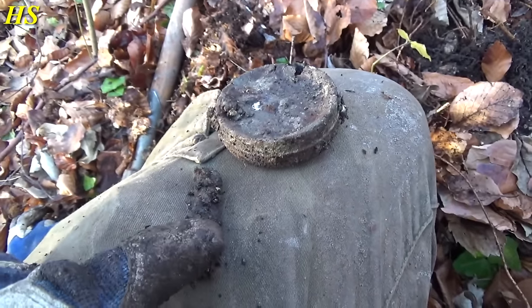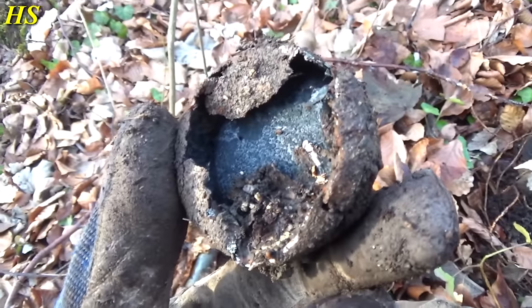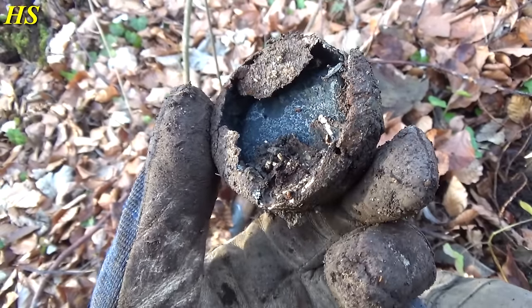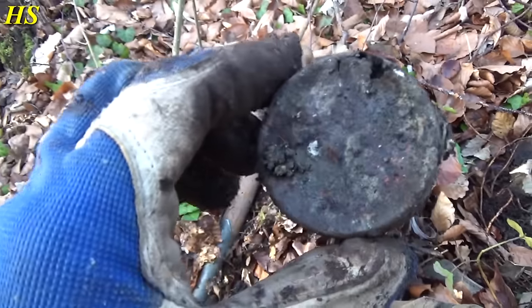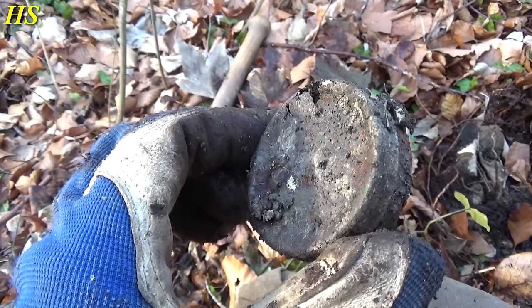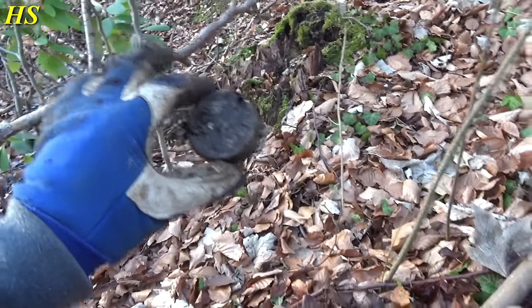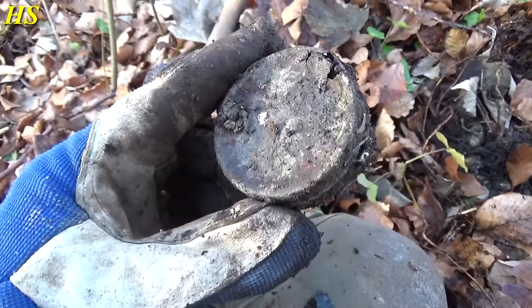I just found this small piece of shrapnel, and this small can — I believe I broke it with my shovel. It's probably Nivea or something like that from a German soldier. I had a couple more signals right over there but it was pretty deep, so that's going to be for another time.